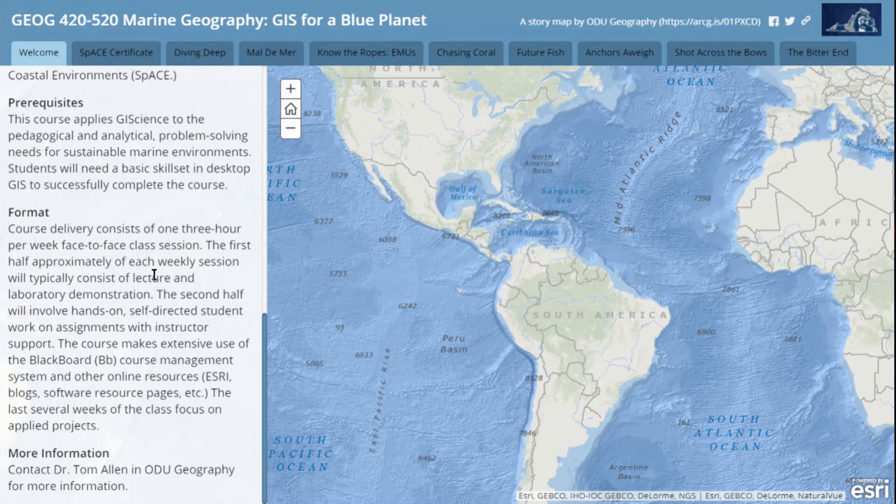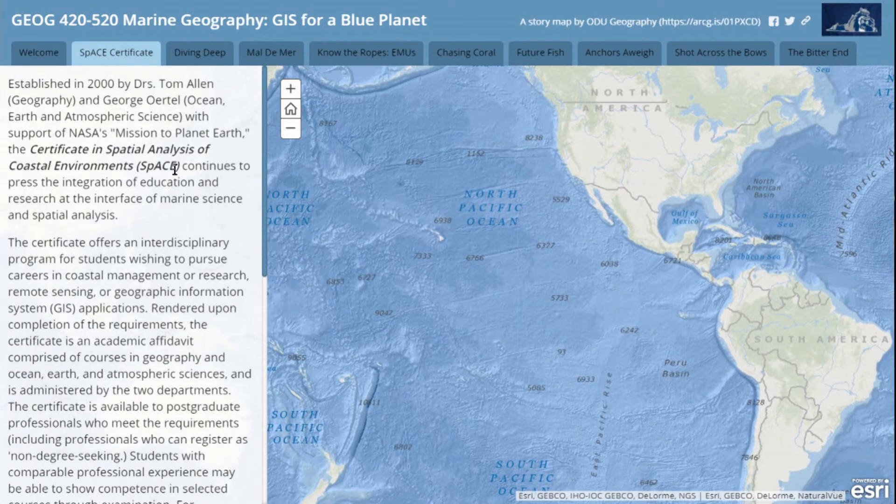The format is three credit hours, once a week — we get together Wednesday night. This also piggybacks onto a certificate we developed at ODU back around 2000 with George Ortel, a prominent geological oceanographer. We got the Spatial Analysis of Coastal Environment Certificate. We have at least two of those graduates in the audience — a big shout to Keith Van Graflin and George McLeod, who's also my right-hand guy and fellow surfer at ODU and the Center for Geospatial Visualization.